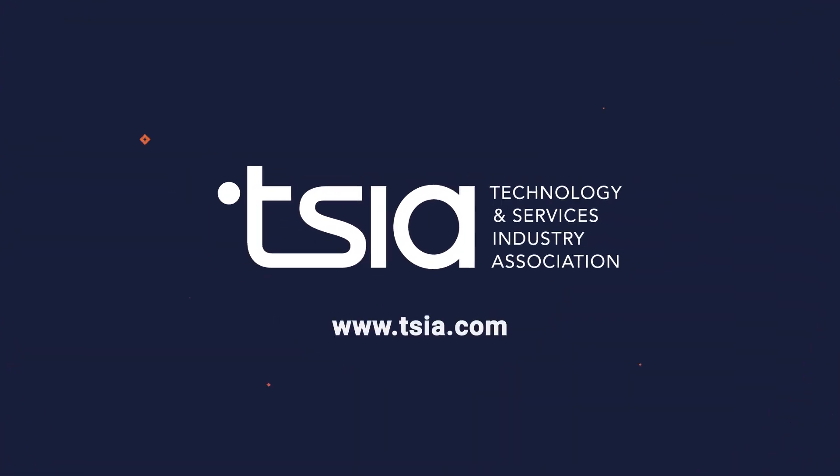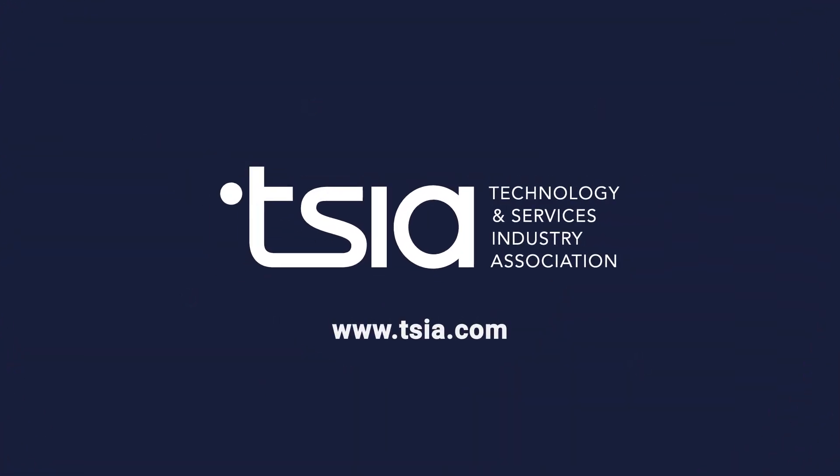If you need help identifying or measuring your customer success KPIs, contact TSIA today.